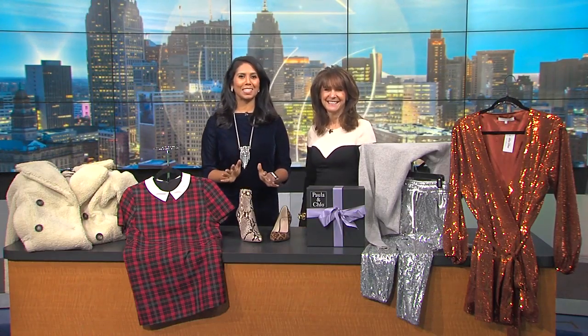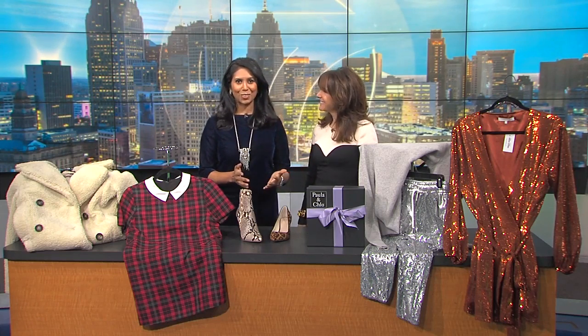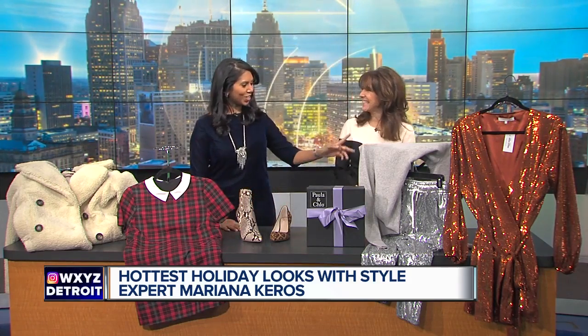The hottest looks for the holidays. We are in the season for parties and presents under the tree. We're so happy to have our friend and style expert Mariana Karras here with a look at some of the latest trends. We always love it when you're here. You have some great ideas — fun things for all the holiday gatherings and all the holiday parties.